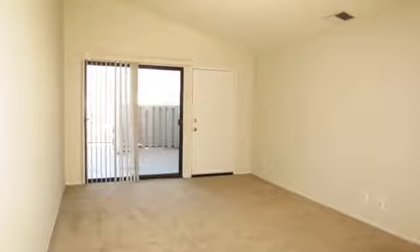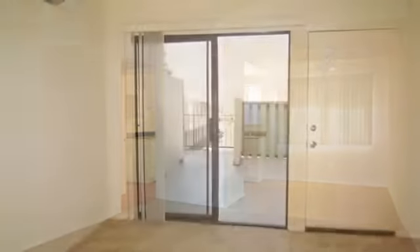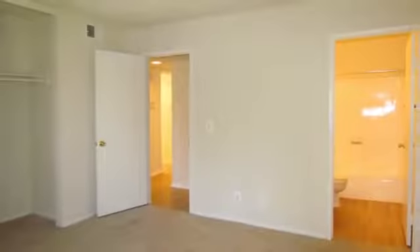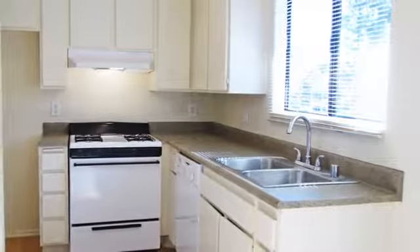Choose your new home from any of our one, two, or three bedroom floor plans. Our units feature vaulted ceilings, ceiling fans, and air conditioning. You'll love the fact that our kitchens come fully equipped with a dishwasher, refrigerator, and garbage disposal.